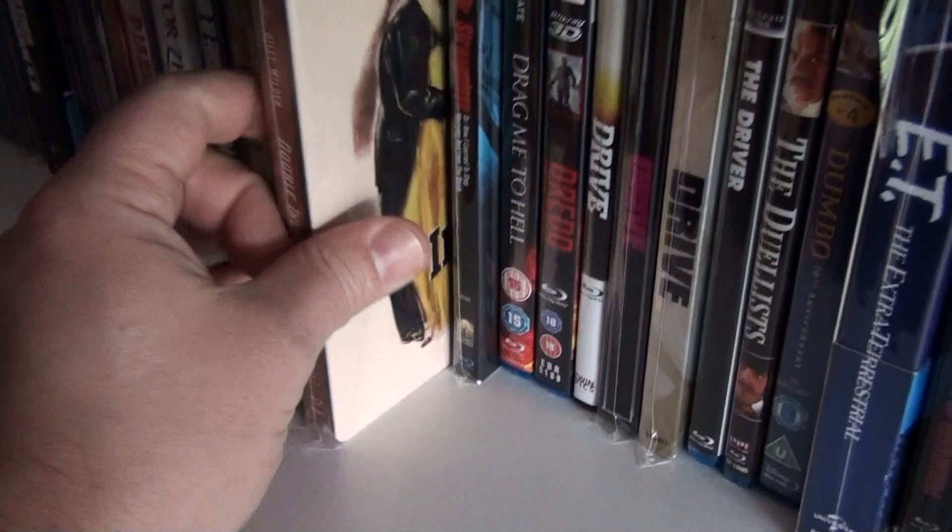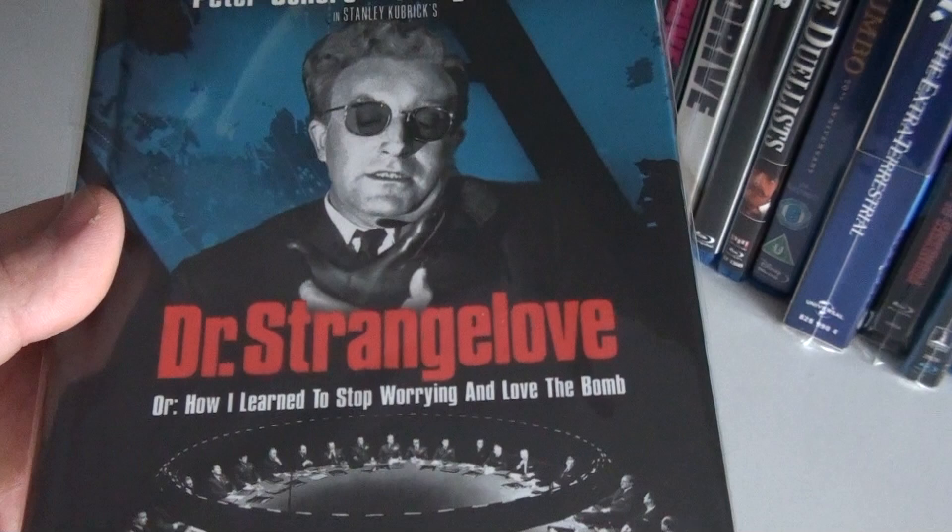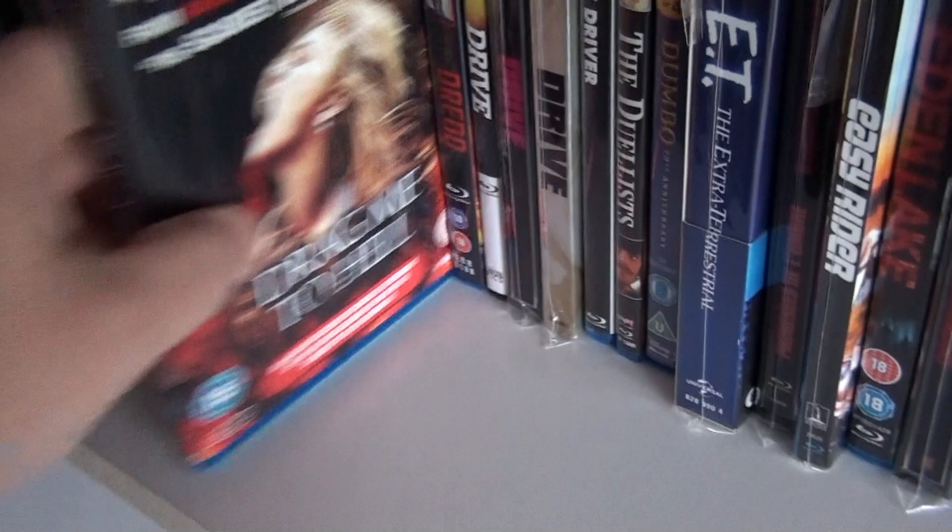Double Identity UK steelbook. The Digibook of Dr. Strangelove, or: How I Learned to Stop Worrying and Love the Bomb.